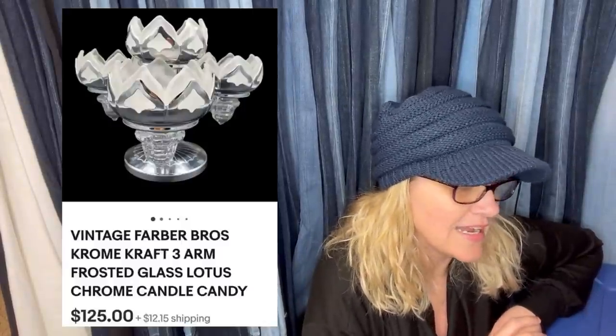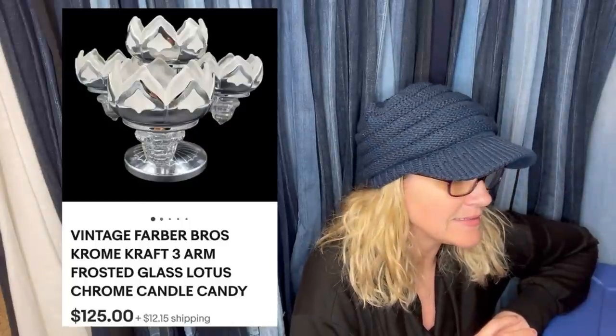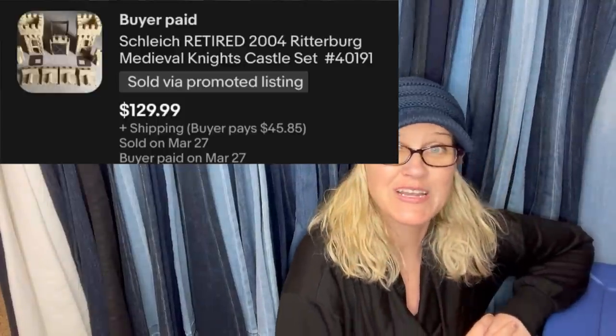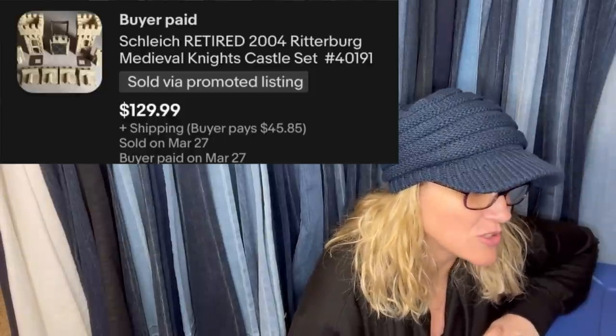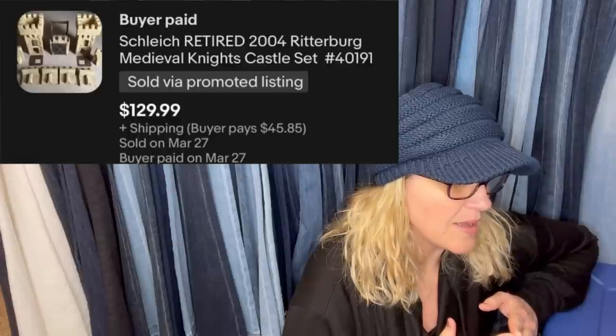Definitely a good thing they auctioned that off and didn't just undersell it. Purchased at the Goodwill for $5.99, sold for $125 in about two weeks — had it listed for $143 and took an offer. Vintage Faber Brothers chrome craft three-arm frosted glass lotus candle holder. I bought this at a Goodwill in a tote full of parts and pieces — paid $4.99 for the whole tote — and this sold for $129.99 plus shipping. It's a Schley retired 2004 Ritterberg Medieval Knights castle set; the seller had it before but missing pieces, so sold each part individually. Most Schley medieval fantasy stuff does great, especially if it's discontinued.